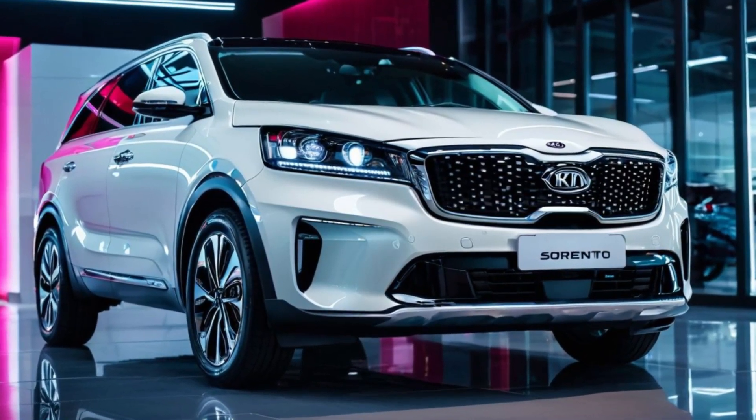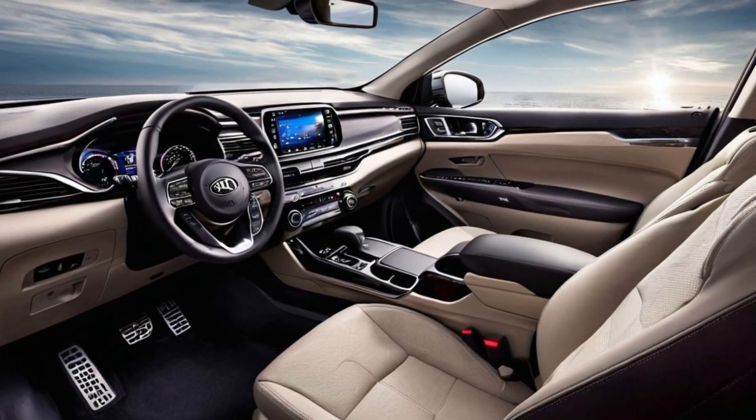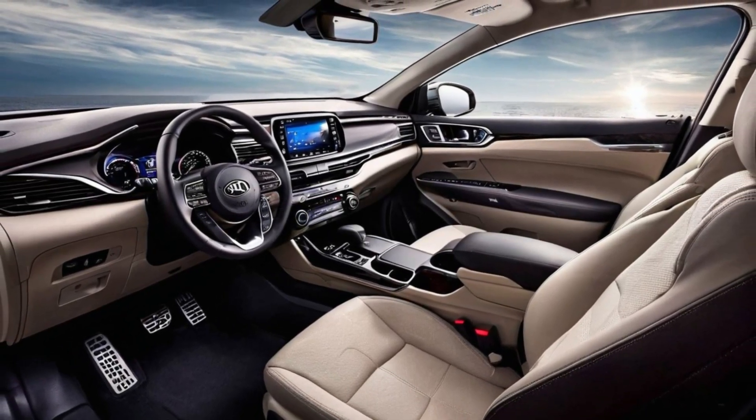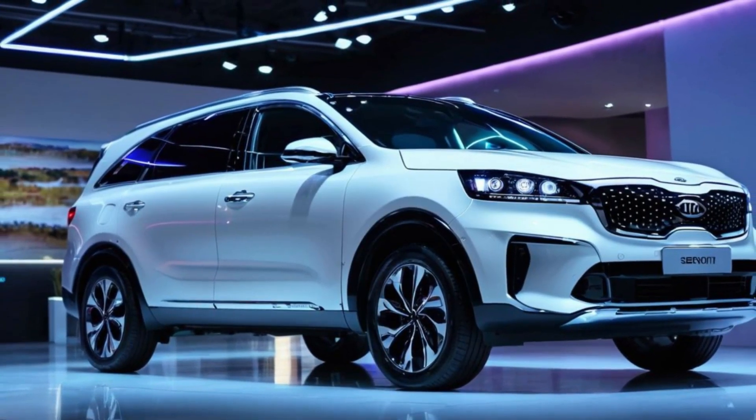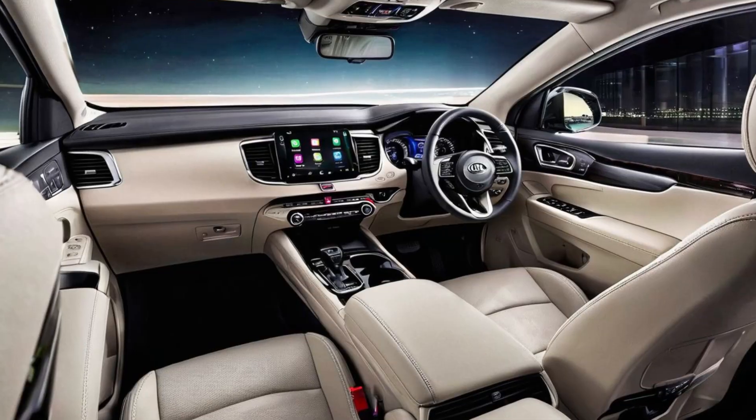Safety is a top priority, and the Sorento Hybrid comes equipped with Kia's comprehensive suite of advanced safety features. From adaptive cruise control and lane-keeping assist to collision avoidance systems, the Sorento Hybrid is designed to keep you and your loved ones safe on every journey.